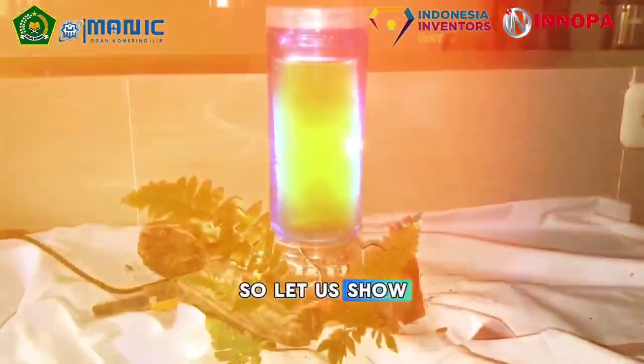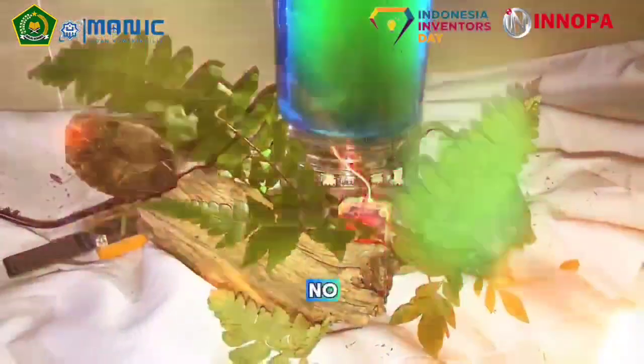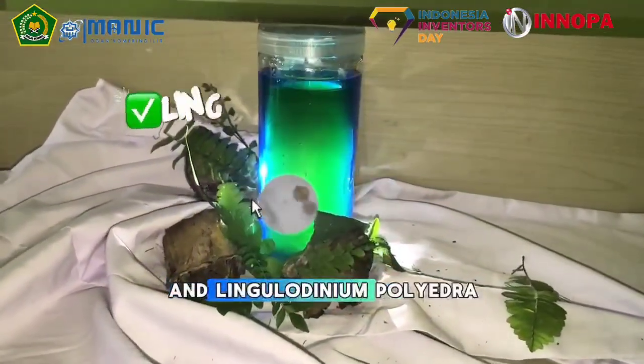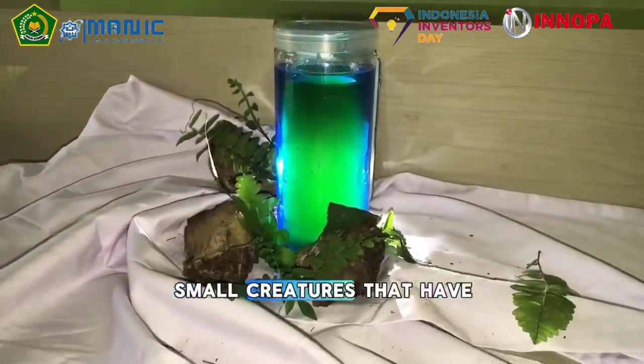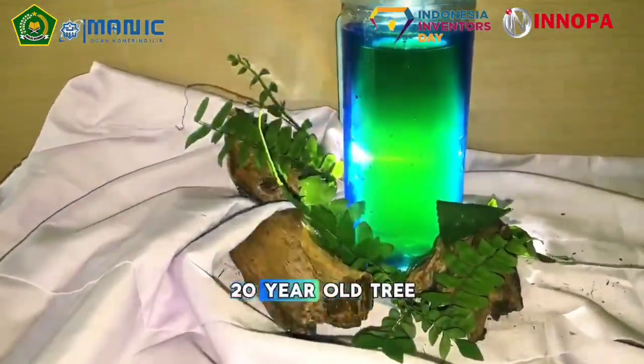Let us show you the Neon Fleet Tree. Is this a tree? No, it's more than that. The Neon Fleet Tree uses Chlorella vulgaris and Lingulodinium polyedra — small creatures that have carbon dioxide absorption efficiency equivalent to a 20-year-old tree.